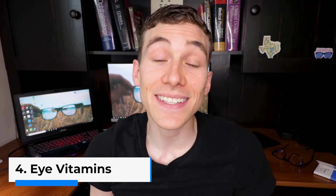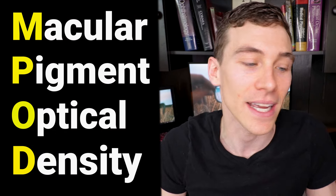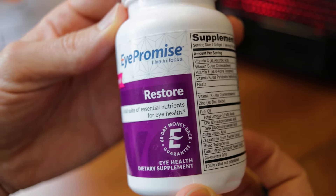The fourth way to protect your eyes from blue light is to consider taking an eye vitamin. There's a lot of data suggesting that blue light can increase the metabolic stress of the back of the eye, potentially leading to cell death and damage. Supplementation and eating healthy foods increases not just the antioxidants inside the eye, but also what's called the MPOD — the macular pigment optical density. This product I'm holding is called I Promise Restore, specifically designed to increase your macular pigment optical density to help prevent future eye diseases and damage from things like blue light.